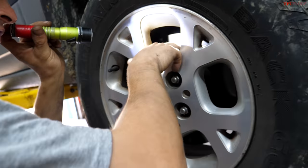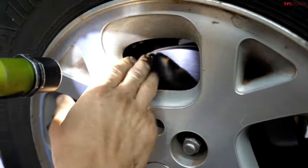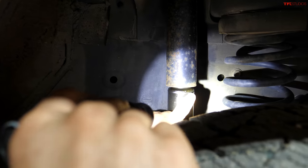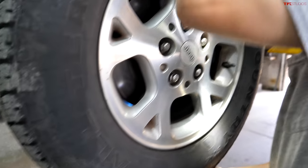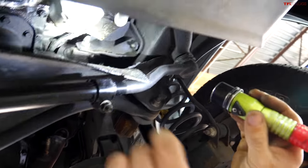Someone just did the front brakes — the rotors are actually really good, flat with no grooves, and the brake pads have a lot of life on them. There's a little build-up on the front shock with some fluid leaking out of it, so it'll eventually need front shocks. It seems a lot tighter than that Blazer did.